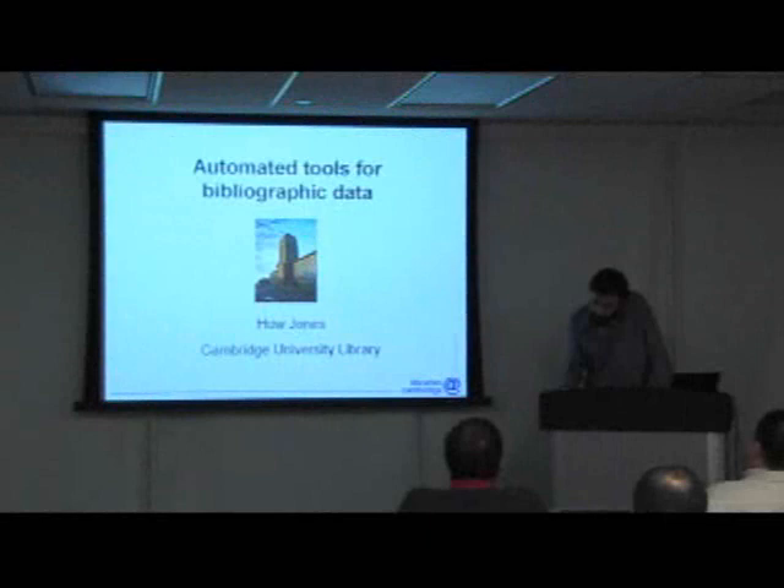I'm going to talk about our experience with one specific Voyager API, which is the BatchCat API, which I believe is the oldest of the Voyager APIs.